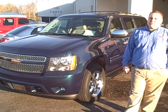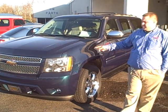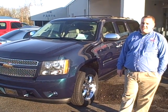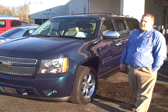Hey, this is Chad Fritchie again with Dwayne Taylor Chevrolet and Toyota of Murray. I'm here with a 2007 Chevrolet Suburban. This is an LTZ package, four-wheel drive, and it has 94,000 miles on it.